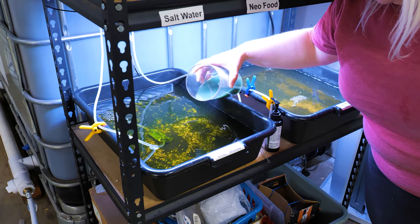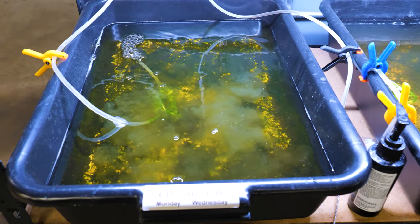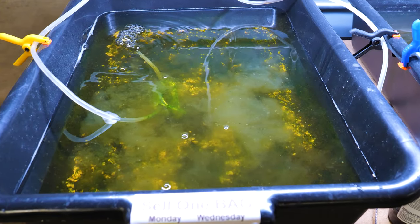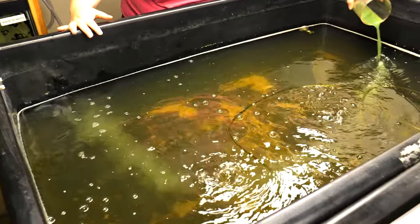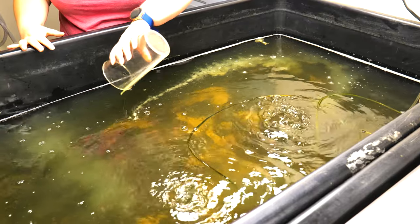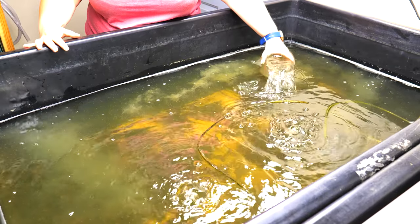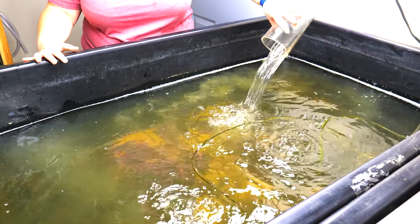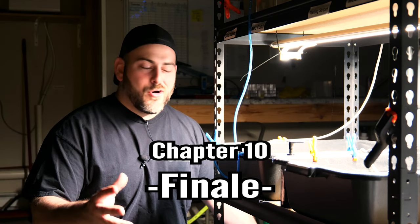We don't feed again until the tank is clear, because daphnia are filter feeders — their whole job is to clean the water. Cloudy water means they have something to eat; clear water means they're hungry. Sometimes it takes one day for the water to clear, sometimes two or three days, depending on our daphnia population. Whenever the water is clear, that's when we feed — just enough to cloud the water. We'll show the process in some b-roll so you'll have a clear idea of what we do.